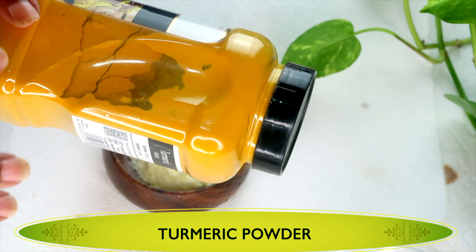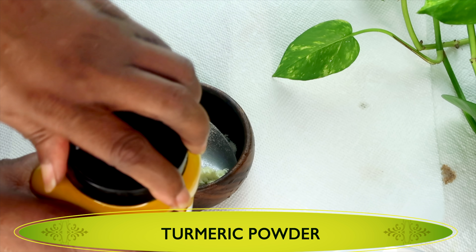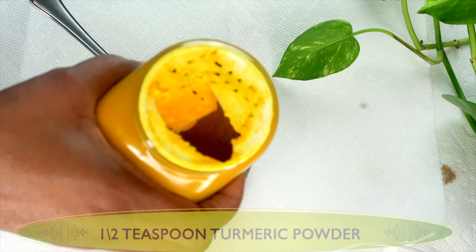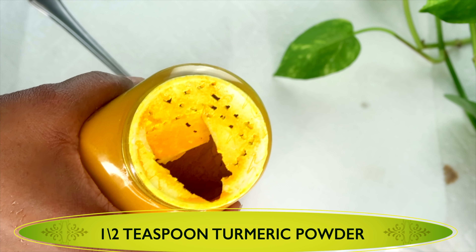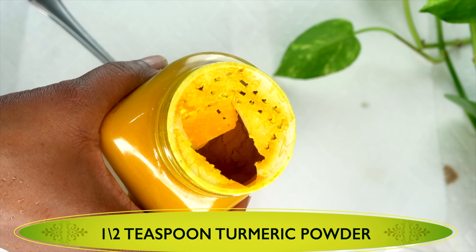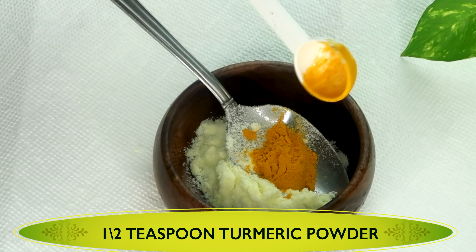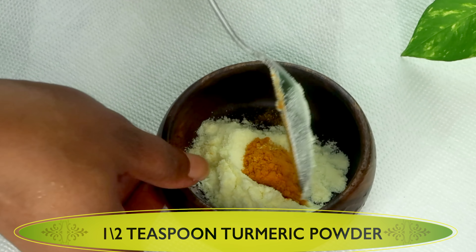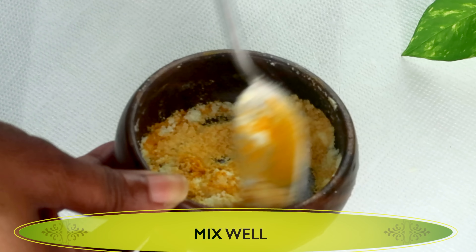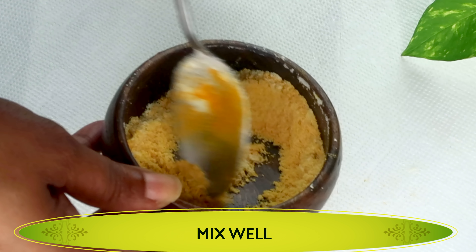My next ingredient is another skin lightening property and this is turmeric powder, widely used in natural skin care. You're going to see turmeric powder everywhere, especially in your natural skin care products. A little of this turmeric powder goes a long way — it helps to exfoliate the skin, clear hyperpigmentation, it contains antibacterial properties and that makes it good for blackheads, whiteheads and acne prone skin. I'm using about a half of a teaspoon of the turmeric powder and we're adding this to the powdered milk. Just blend well to completely mix these two dry ingredients.